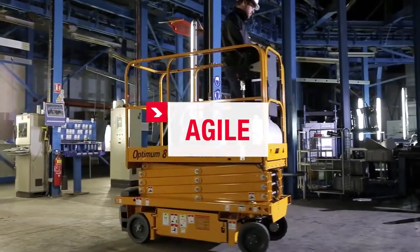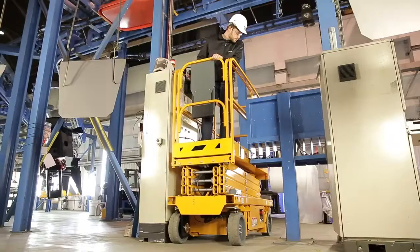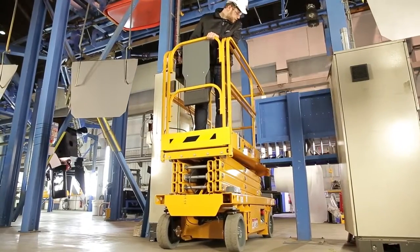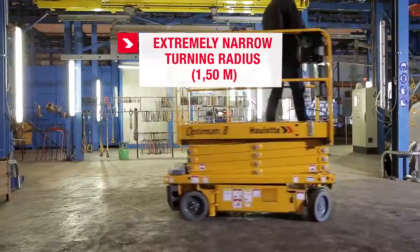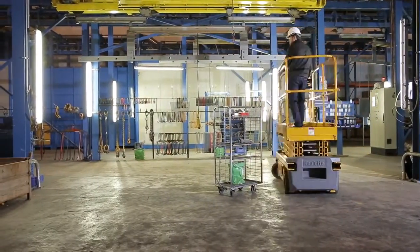Agile. Optimum 8 moves with great precision in the most difficult areas, thanks to its asynchronous motor. With its extremely narrow turning radius of 1.50 meters, operators can maneuver in the most restricted spaces.